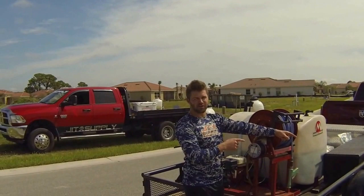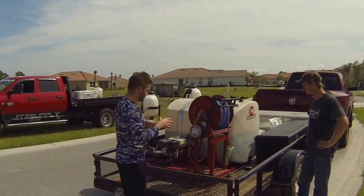All right, I got Mr. Colin Burns here. He's one of our guys. This is the first time he's been on the YouTube channel. We're going to talk to you about fert. Burns came to us from a fert company.